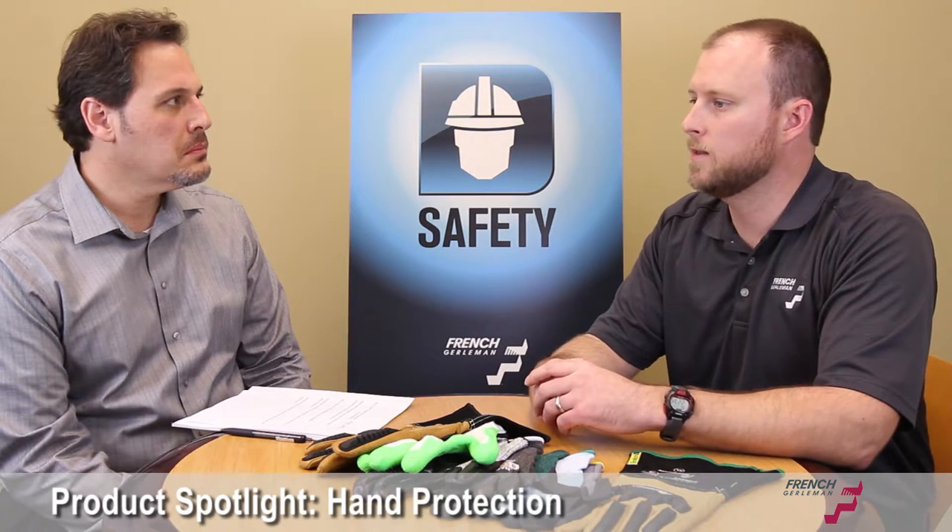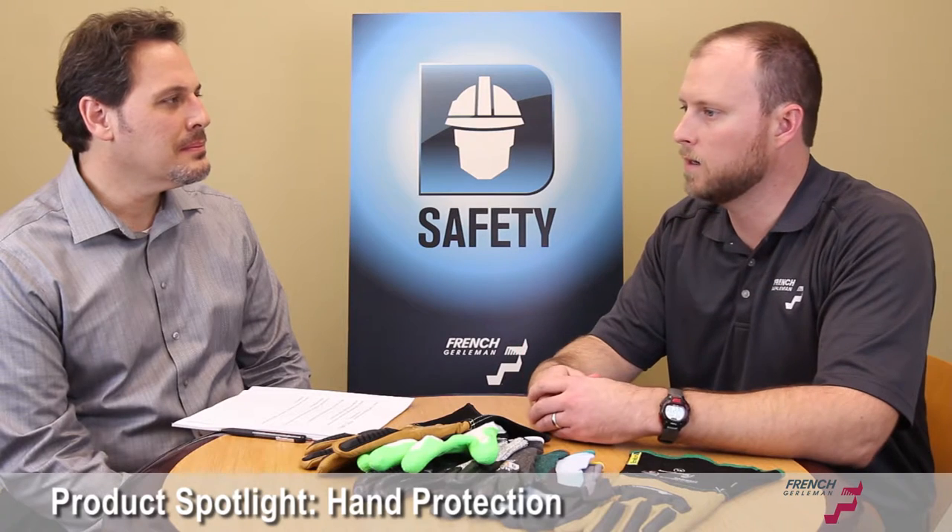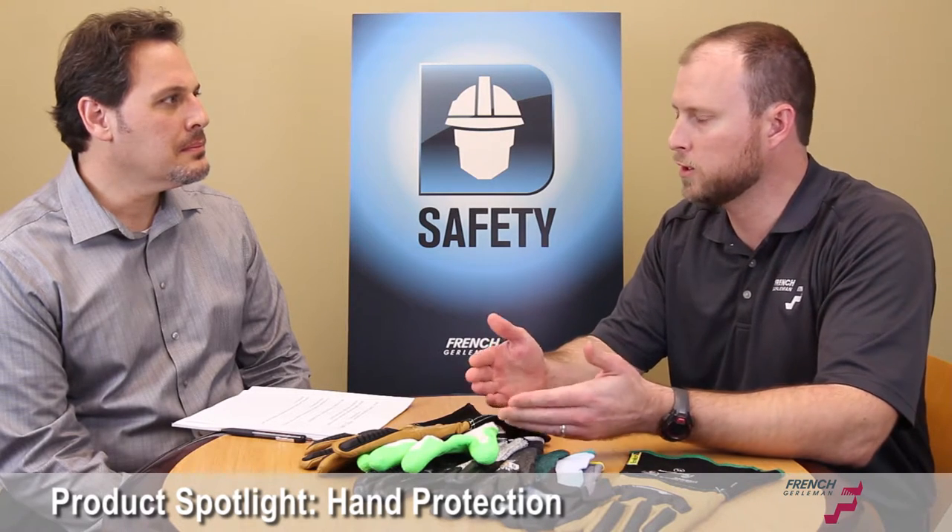Because in the safety industry, that's what you have to have — employee buy-in. Employees want to wear it. You have to find products that they're going to use.